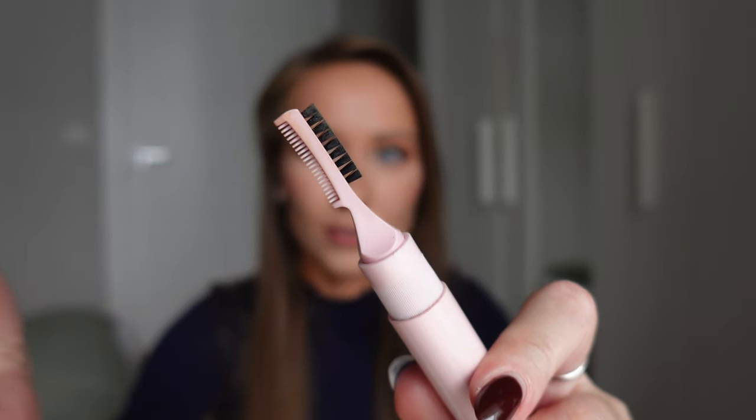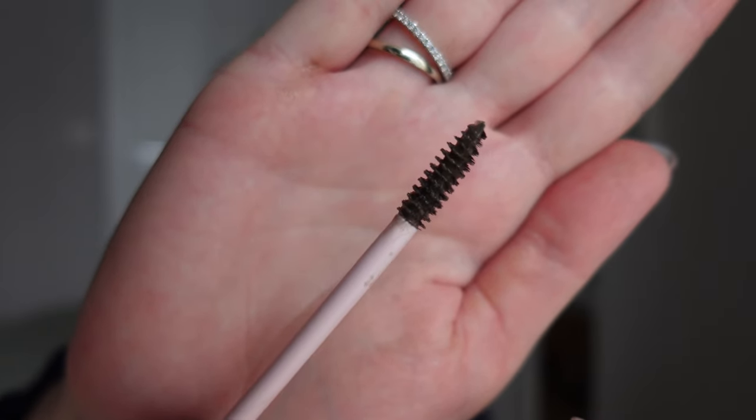I also got a new eyebrow gel from Too Faced. It is called Fluff and Hold Laminating Brow Wax. I've used this eyebrow gel for a few weeks already and I am 100% satisfied — I can definitely recommend it. If your eyebrow hairs don't stay in place and you want to fix them, that is the product for you. It has a small brush underneath the cap, but I mainly use the main eyebrow gel brush. The gel I have is transparent, and I think they only offer it in transparent.